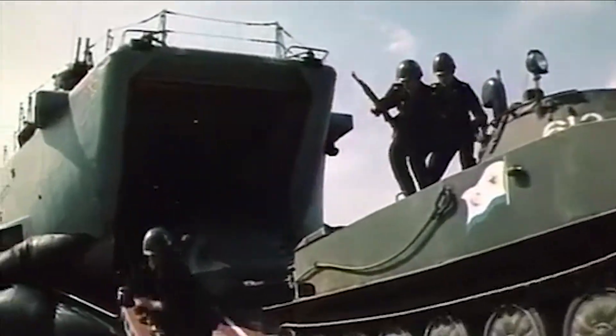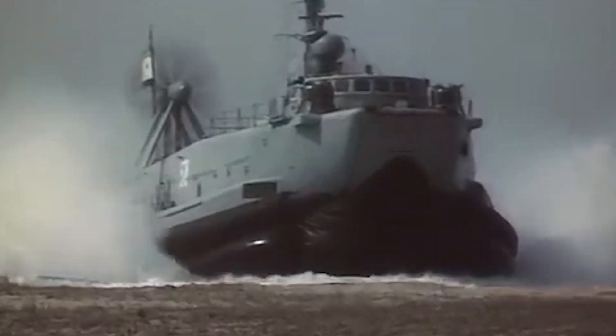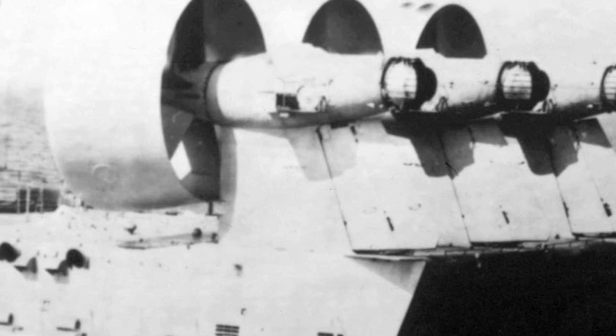By 1986, the first of these one-of-a-kind hovercraft had finally entered service in the Soviet Navy, and it was classified as the Zuber- or Bison-class LCAC. The new vehicle was produced by the Almaz Shipbuilding Company in what is known today as St. Petersburg.